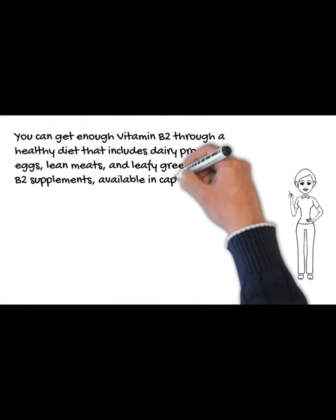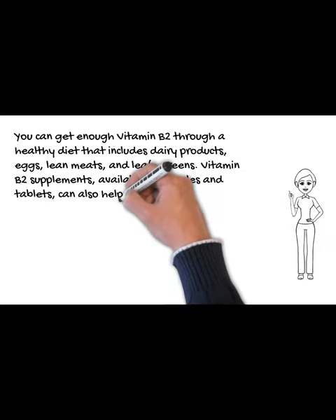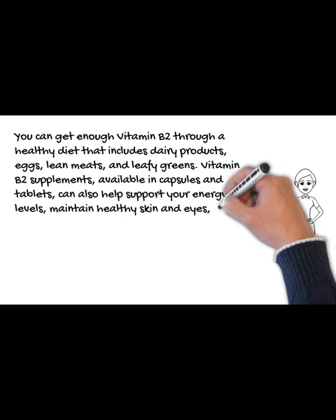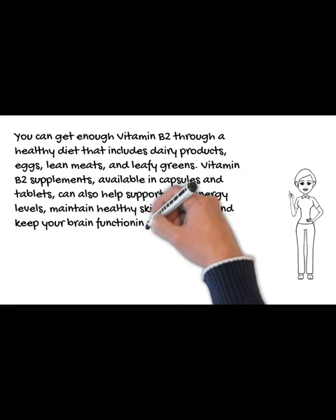Vitamin B2 supplements, available in capsules and tablets, can also help support your energy levels, maintain healthy skin and eyes, and keep your brain functioning at its best.